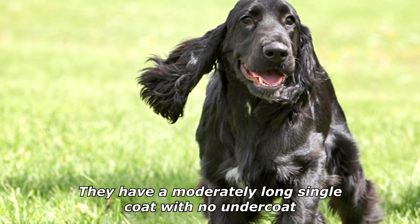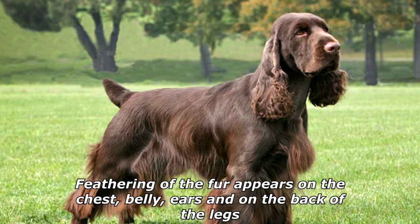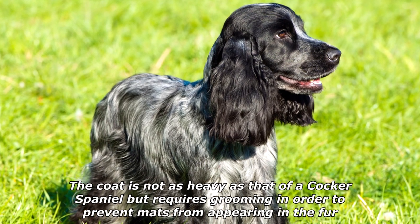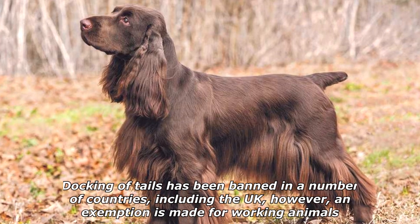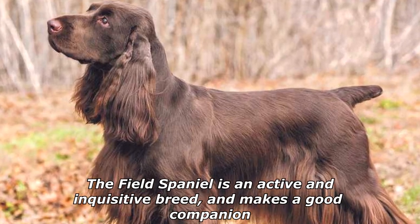They have a moderately long single coat with no undercoat. Feathering of the fur appears on the chest, belly, ears, and on the back of the legs. The coat is not as heavy as that of a Cocker Spaniel but requires grooming to prevent mats from forming. Docking of tails has been banned in a number of countries including the UK, however an exemption is made for working animals.